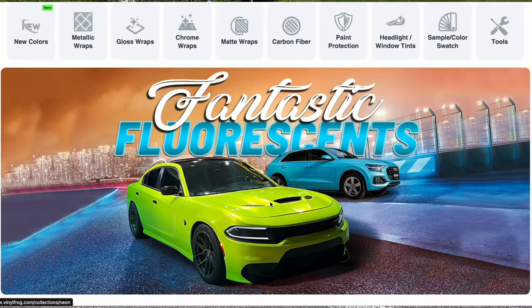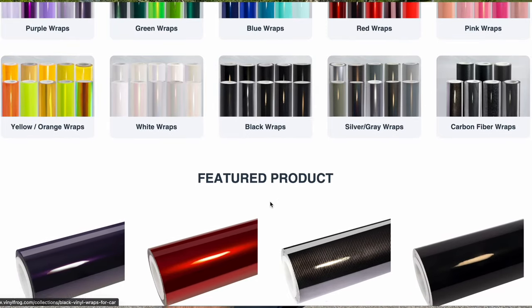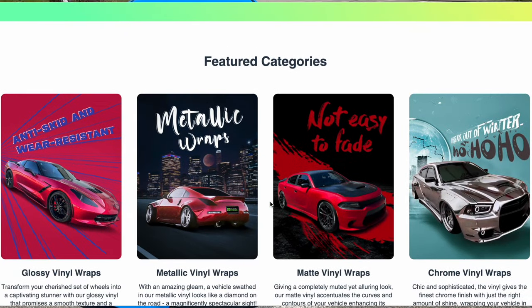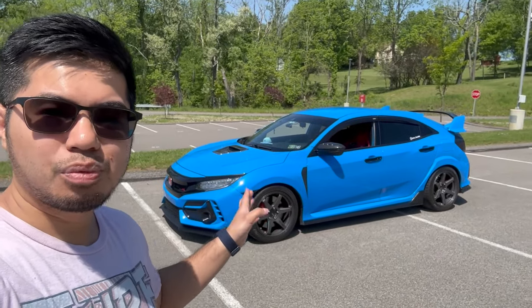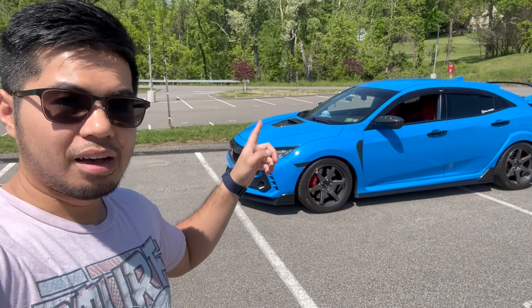Vinyl Frog also sells different colored wraps if you want a cool color wrap on their website. It was fairly easy to install, so I'm going to link them down below in the description. I highly recommend getting your car PPF'd.